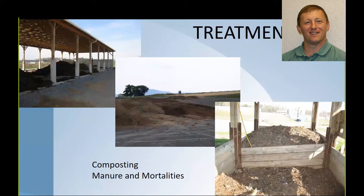Another option to think about — and we'll spend more time discussing this — is composting. There are various options: a covered compost to better control moisture levels, windrows as shown in the middle picture, and bins. You can look at both mortality composting and manure composting. These are some ways to treat the material for your benefit.